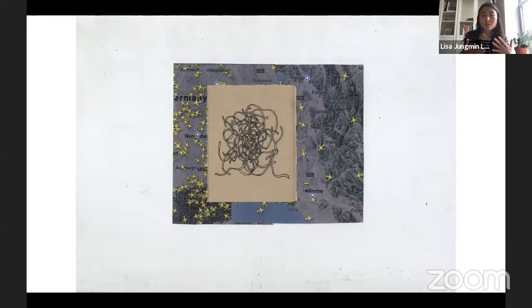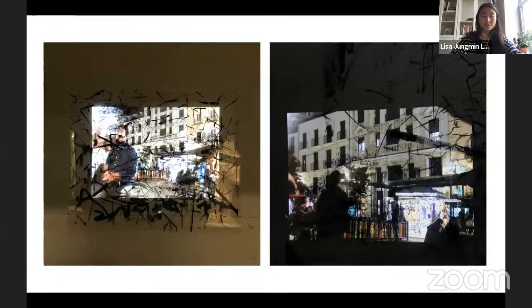These are other experiments with video and sculpture. For the video piece, I projected video onto a white wall, put mylar up, and did some ink drawing on it. I wanted to see the contrast between the moving image of the video and the still image of the drawing.